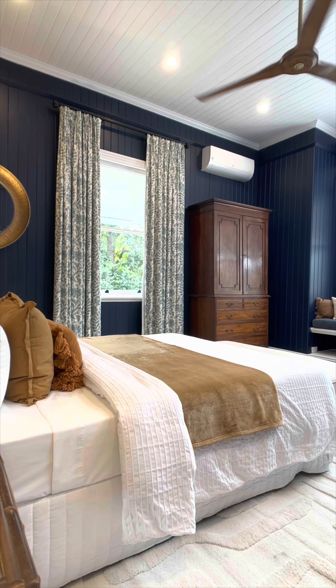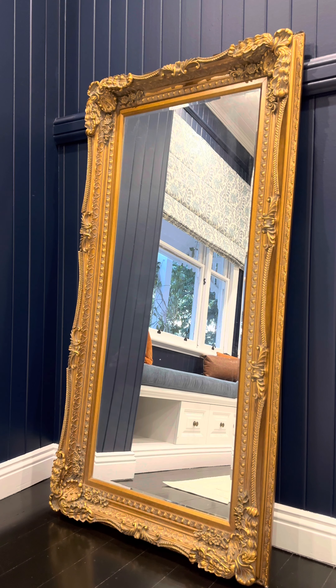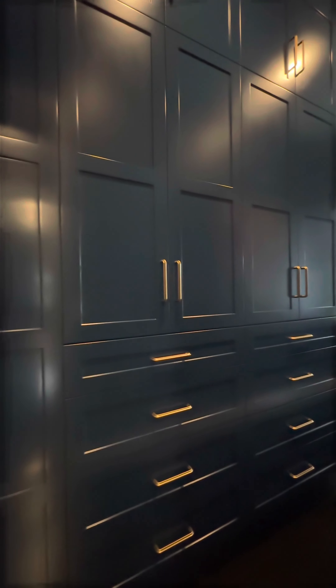The master bedroom — not white on white, but a beautiful deep blue. Stunning. Opening into this vista with the pond and the water feature. A beautifully executed ensuite that's as interesting as the rest of the house. And then moving into this walk-in robe, where the blues continue, which I just love.